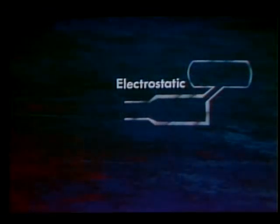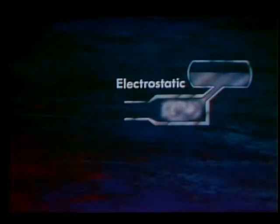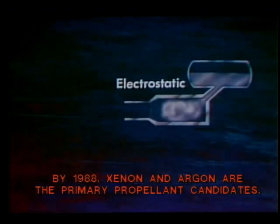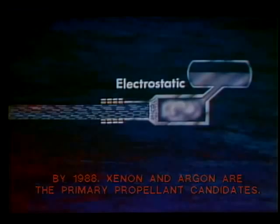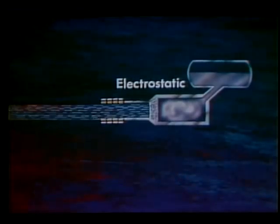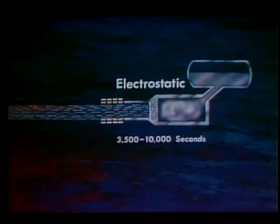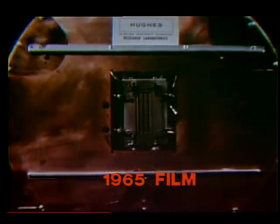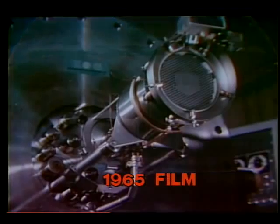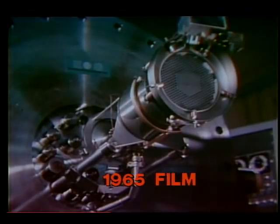In the third type, the electrostatic or ion engine, cesium or mercury fuel is ionized and the resulting electrons removed. The ions, being positively charged, are accelerated to very high velocities by a high negative voltage electrode. These engines will operate at specific impulses from 3,500 to 10,000 seconds or more. Electrostatic ion engines are the most advanced electric type, but much work remains to develop larger, more efficient and reliable engine systems.